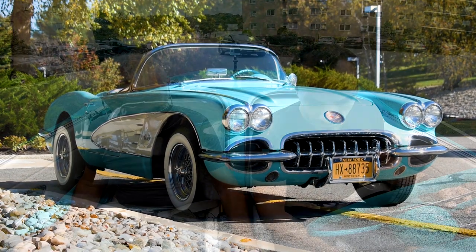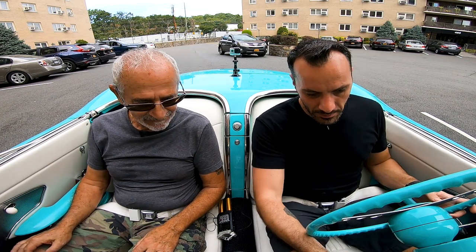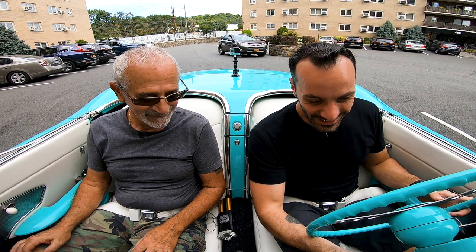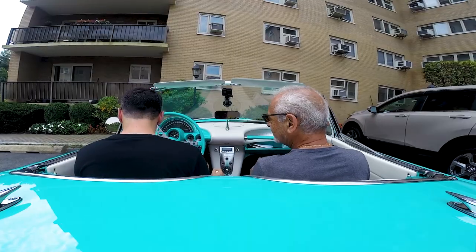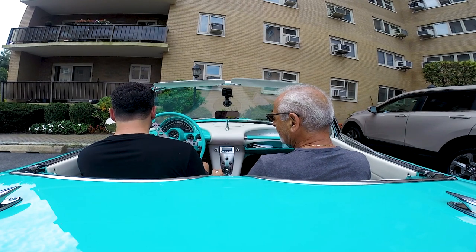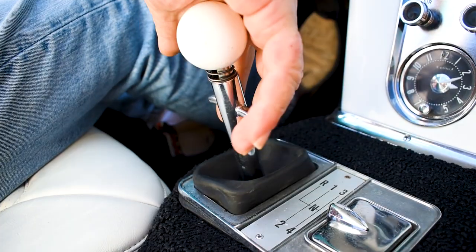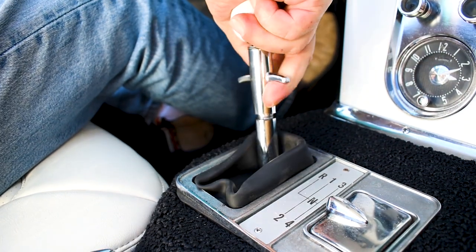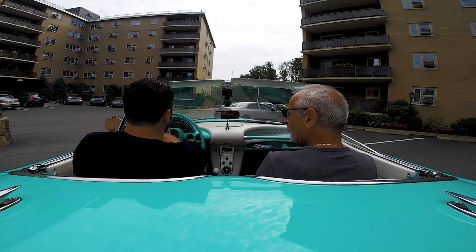He was eager to show this off to me and let me know what his excitement was all about. Step on the gas — no fuel injection. Emergency brake on the left, twist it to the left. Pinch this up and all the way up. You just got to go kind of deep on the brakes, but they seem to be effective. And of course, no power steering.